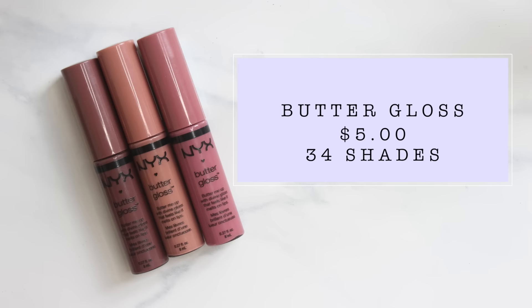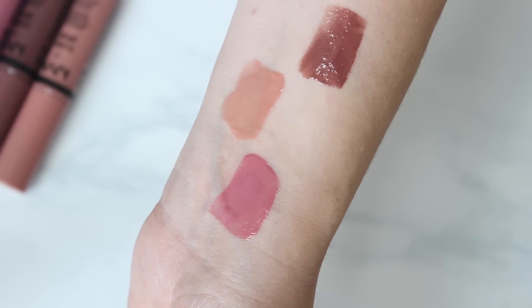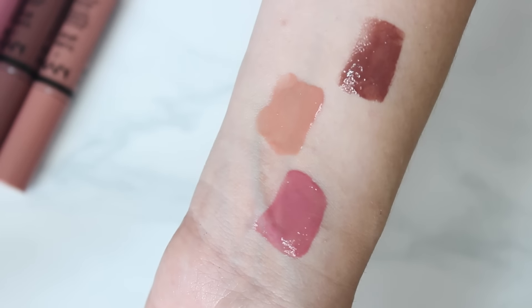Moving on to the butter glosses — these three are my absolute must-haves. The first is Ginger Snap, which is kind of a weird brown, taupey, grayish shade, but I love it. The butter glosses smell incredible. If you're not familiar with the soft matte lip creams, those have more of a mousse texture, while the glosses are a super nice lightweight gloss — not sticky at all. Some are sheer but a lot of them are pretty pigmented. Angel Food Cake is a color I feel would look stunning on everyone — a really good everyday dusty rose. And one of my favorite nudes is Madeleine.